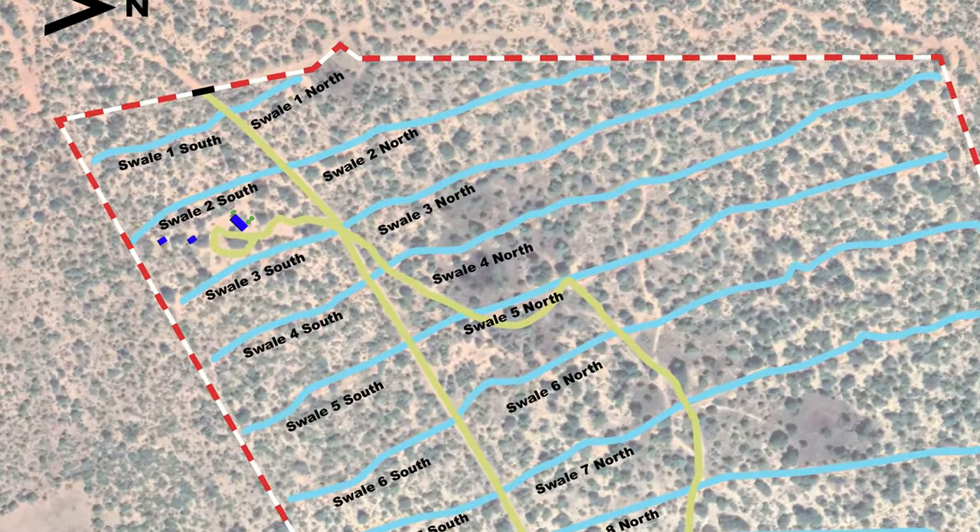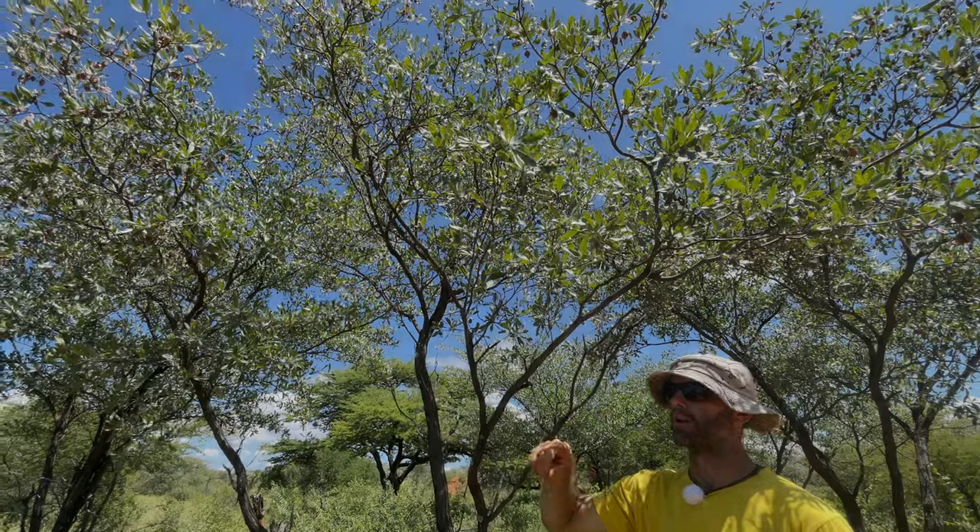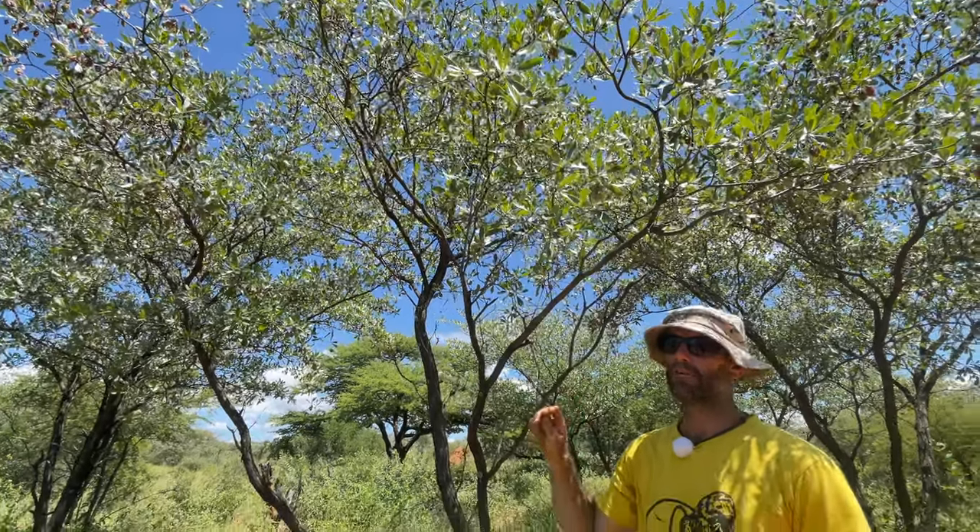This tree, Silver Terminalia or Terminalia cerisea, Mohonono, and there's a lot of it on this land, obviously very happy in this habitat.